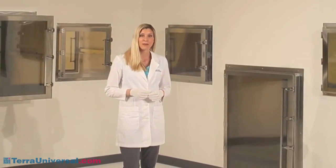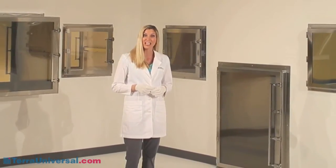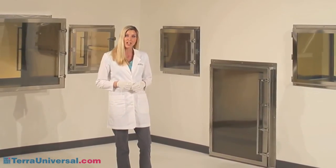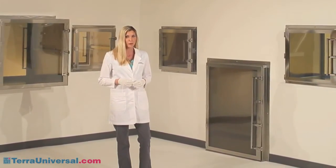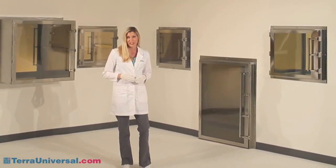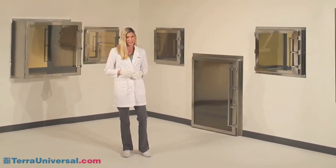Terra Universal's pass-through chambers offer a fast, convenient, non-contaminating way to transfer materials in and out of a clean room. By providing a controlled, interlocked transfer chamber, a pass-through prevents cross-contamination between a classified and unclassified space, while reducing clean room foot traffic and associated expenses.